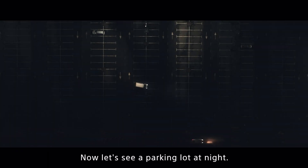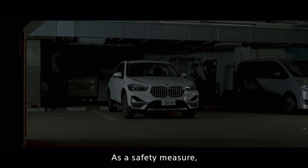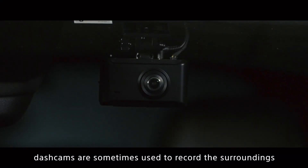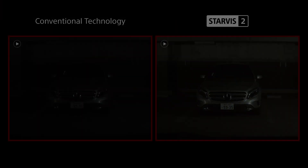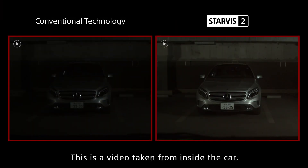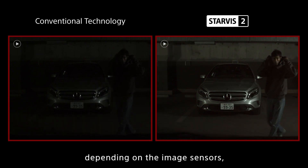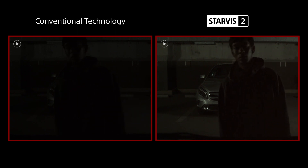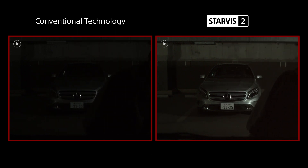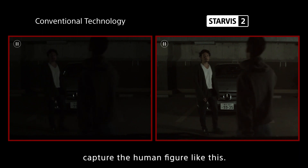Now let's see a parking lot at night. As a safety measure, dashcams are sometimes used to record the surroundings even while the car is parked. This is a video taken from inside the car. As shown on the left, depending on the image sensors, if the person's appearance cannot be captured well, the information is useless. However, the image sensors with Starvis II capture the human figure like this.